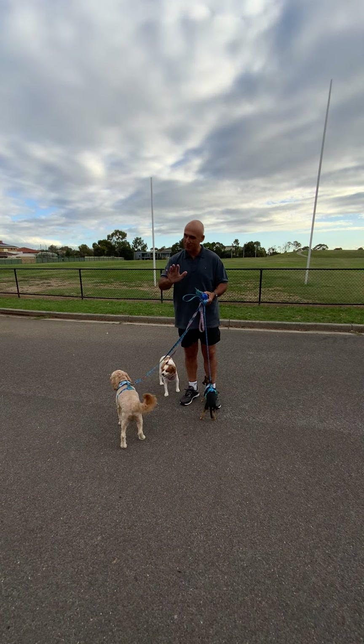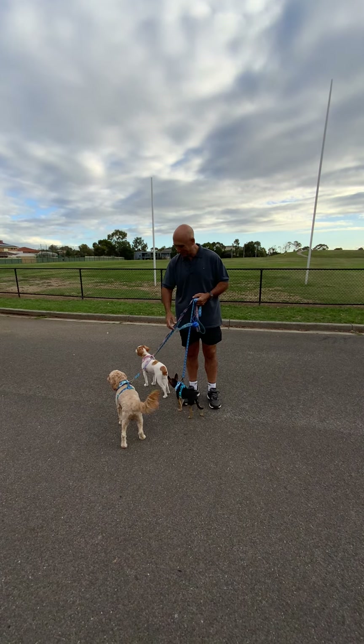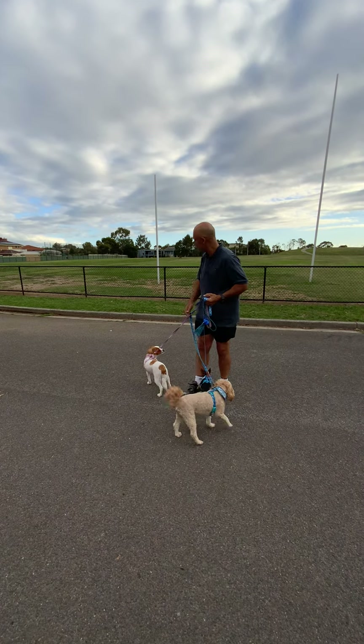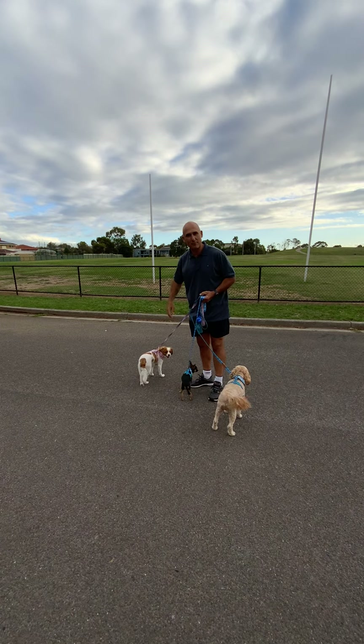We don't want to leave their remains when they decide to do number two, so we'll pick that up if they do that. We're at a park and we'll let them have a bit of a run around.